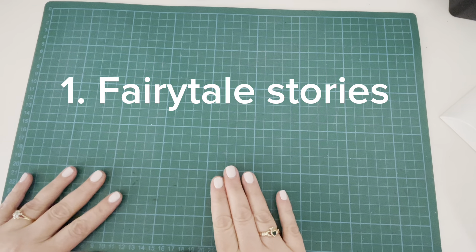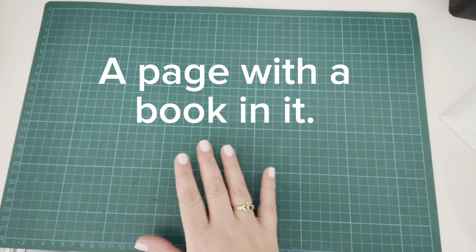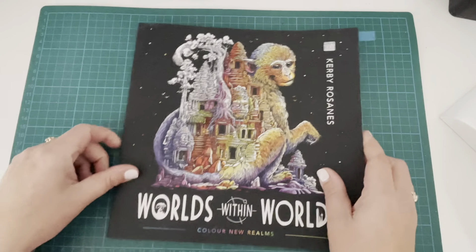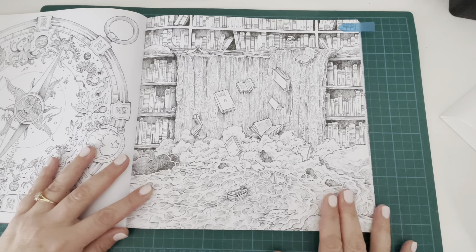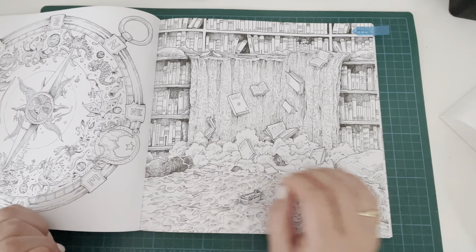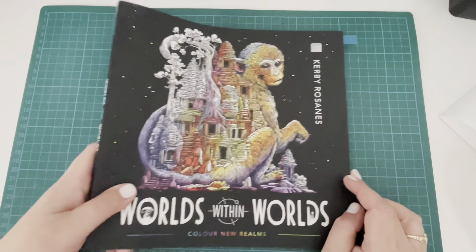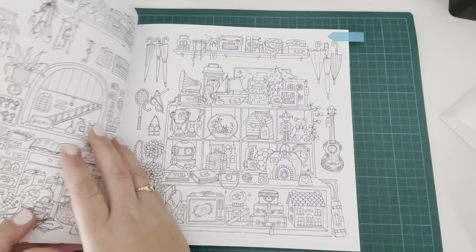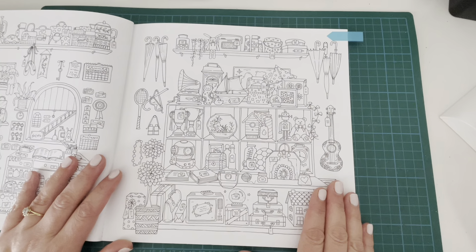Prompt number one is Fairy Tale Stories. The prompt is to colour a page with any book in it — it can be lots of books or one book, interpret it however you like. From Worlds Within Worlds by Kerby Rosanes I have the wonderful waterfall page. I've long admired this page and really like it, though it does intimidate me slightly because there are so many little details.